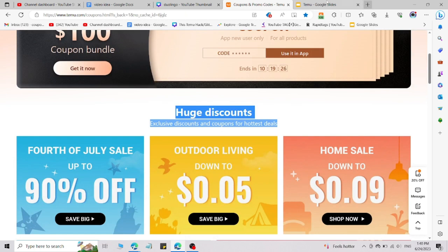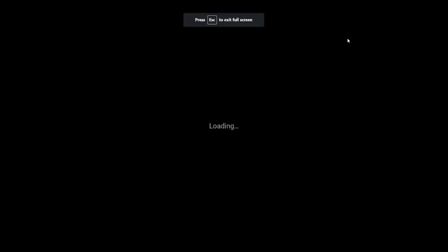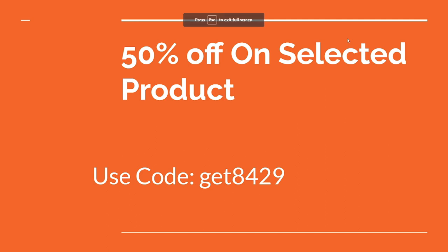Here is your first code, which you can use right now. I will give you the link in the description — it is a customized link. Click on that link and you will be redirected to the Temu coupons and discount pages where you can use this code.